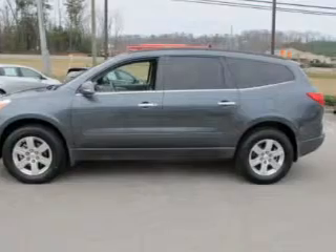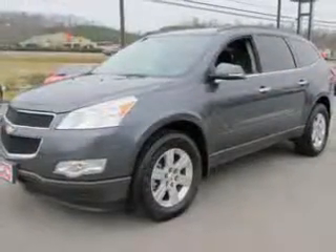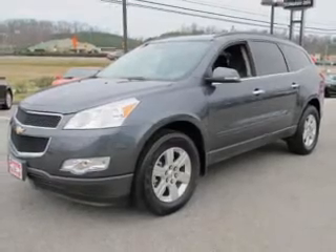Keyless entry, power door locks, power windows, cruise control, an AM FM stereo with a CD player, satellite radio, and power mirrors.